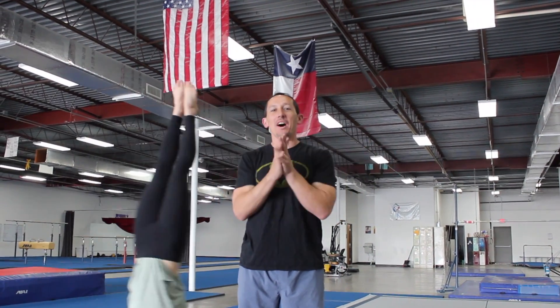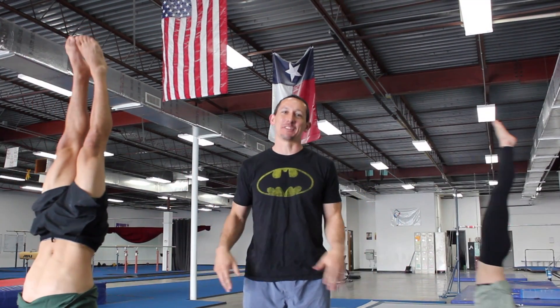Welcome to gymnastics extravaganza. While the gym is closed, we decided not to just pace the floors or walk around in circles. So here's what we're going to do.